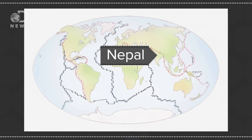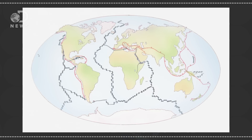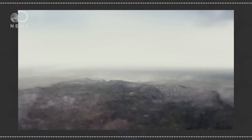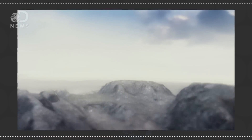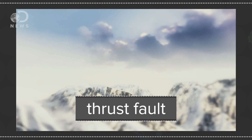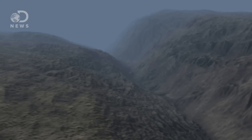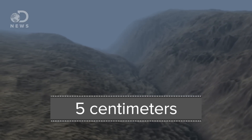Nepal sits on top of a volatile zone. The Indian plate broke off from Madagascar 90 million years ago, and around 50 million years ago it hit the Eurasian plate. This forced the Indian plate to take a dive while the other plate thrusted upwards, creating the Himalayas. When two plates meet like this, it's called a thrust fault. Millions of years later, they're still crashing into each other — the Indian plate subducts, or is sliding beneath the other plate, and moves north two inches a year.